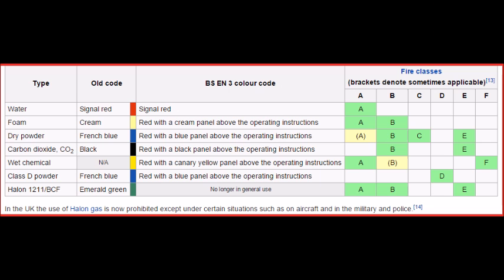Fire extinguishers are typically fitted in buildings at an easily accessible location, such as against a wall in a high traffic area. They are also often fitted to motor vehicles, watercraft, and aircraft; this is required by law in many jurisdictions for identified classes of vehicles.